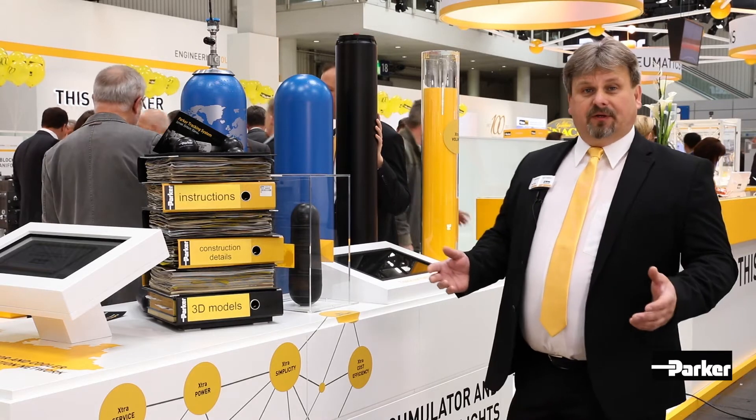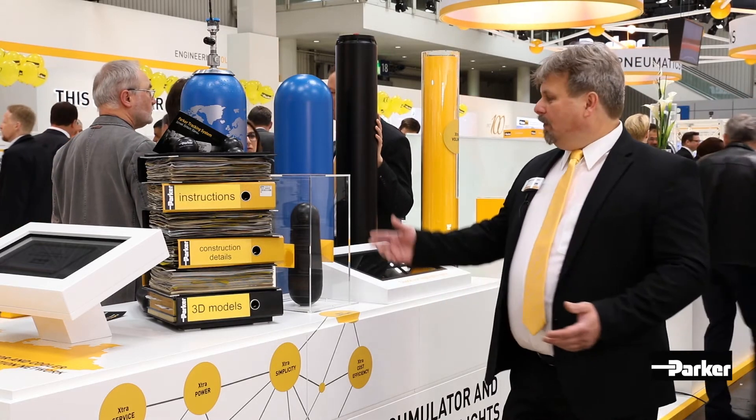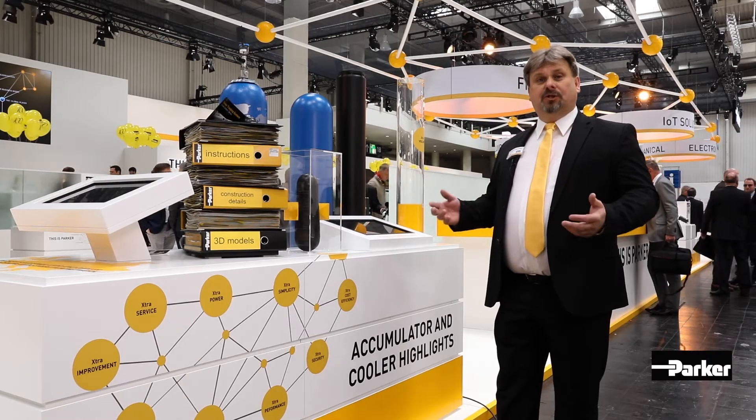We have developed for the industrial market a new bladder material. The bladder accumulator gives you an extra mechanical resistance. It gives you a low permeation rate. It is an extremely low temperature for a low permeation. This is really a huge new development.